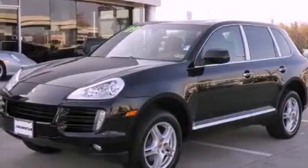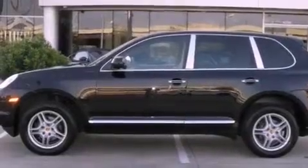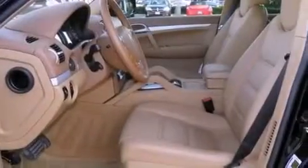Features include a moonroof, heated front seats, xenon headlights, a CD player, a trailer hitch receiver, a passenger side vanity mirror, a security system, a traction control system, and memory settings for the driver's seat positions, so you can recall your favorite position with the push of one button.